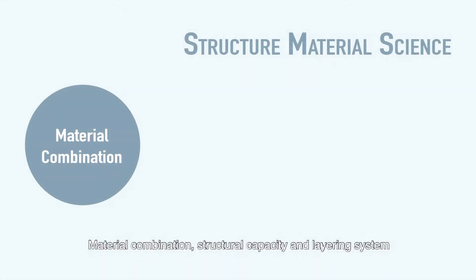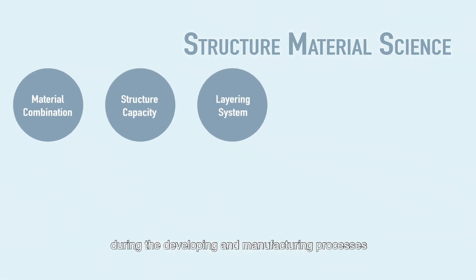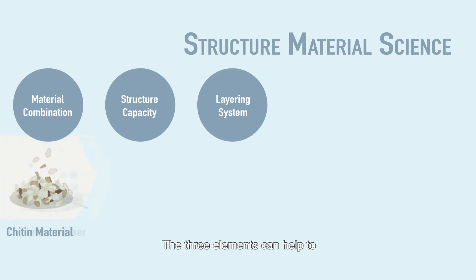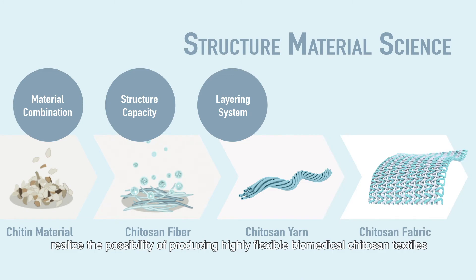Material combination, structural capacity, and layering system are the three major elements during the developing and manufacturing processes. These three elements help to realize the possibility of producing highly flexible biomedical chytosan textiles.